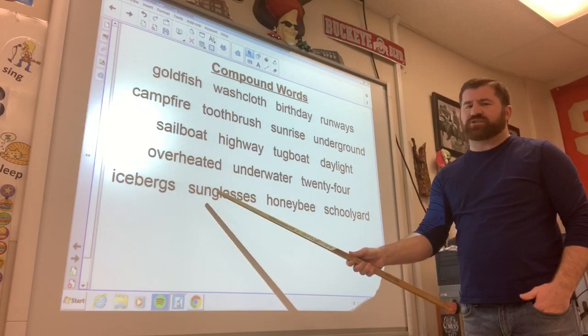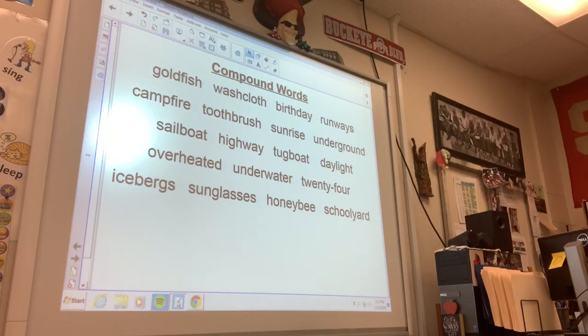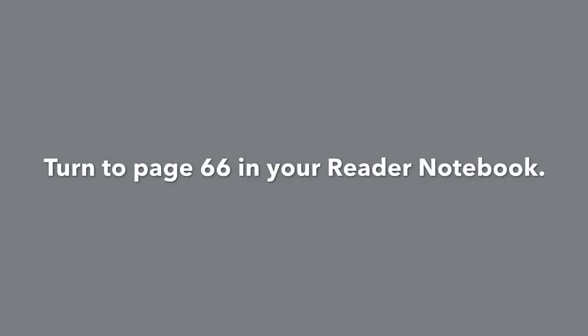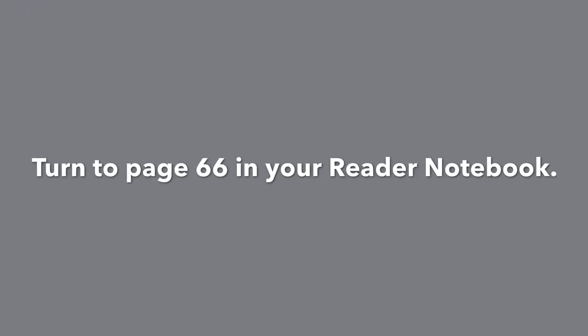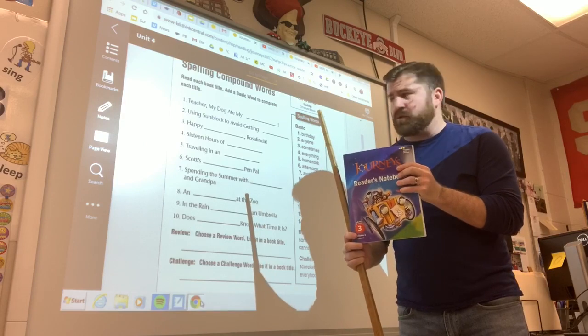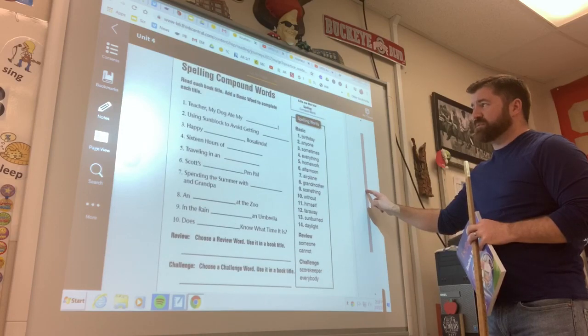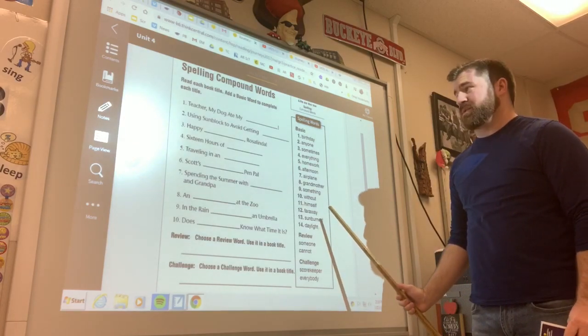I'm going to give you guys a second to go ahead and read over these next ones. Go ahead. Great job. Go ahead and get out your handy-dandy reader notebook, and turn to page 66. Once you are there, you will see all of our spelling words, which are all compound words.